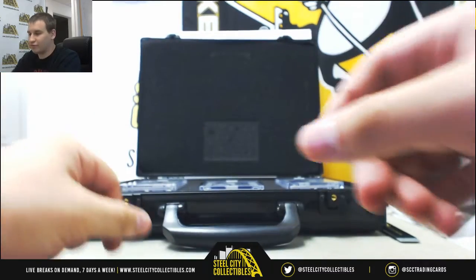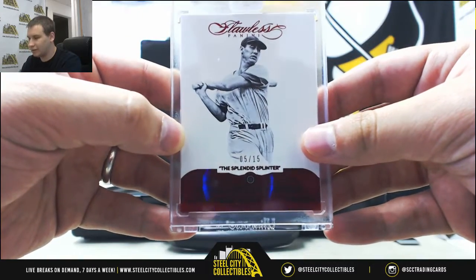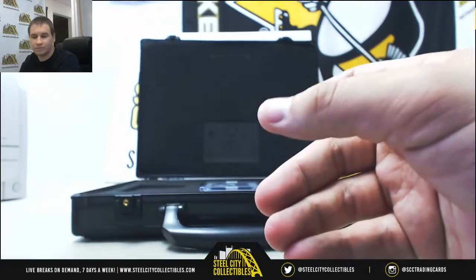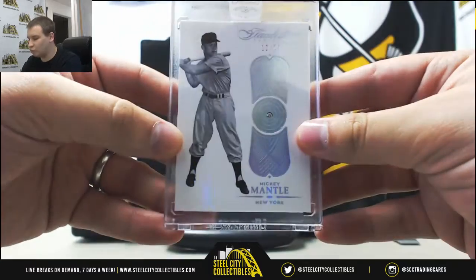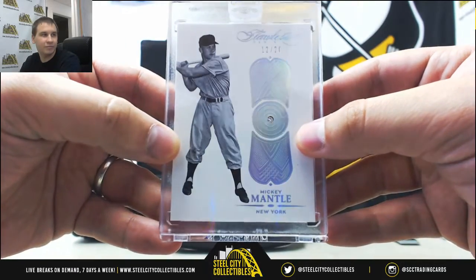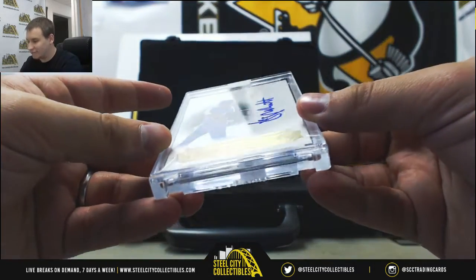We've got three encased hits. First one is a Ruby numbered 5 of 15 — Ted Williams, encased base. We've got a base of Mickey Mantle, this one is 12 of 20, encased diamond. And we'll finish it off with an auto of George Brett, numbered 10 of 10.